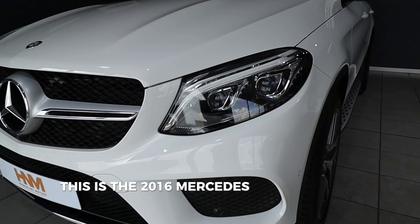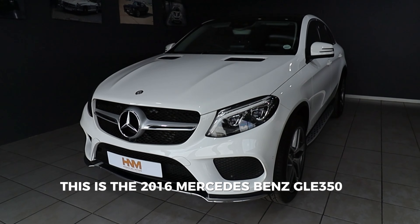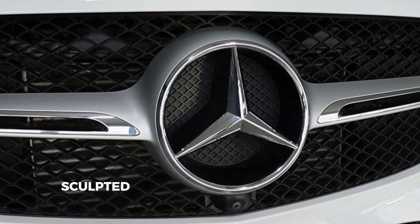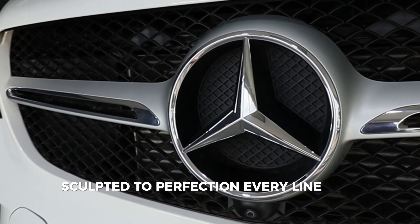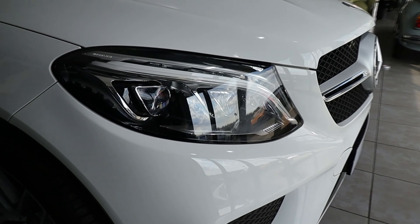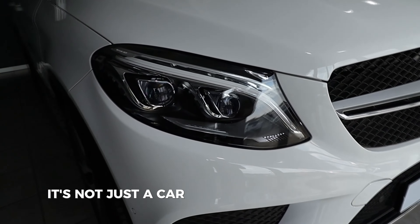This is the 2016 Mercedes-Benz GLE 350d Coupe, a perfect blend of luxury and power. Sculpted to perfection, every line and curve reflects the craftsmanship that goes into every Mercedes-Benz. It's not just a car, it's an experience.